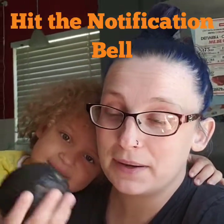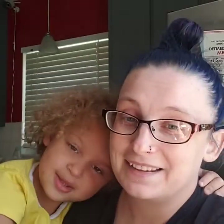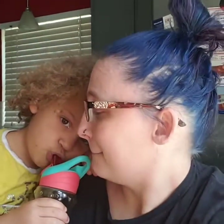Hit that notification bell. Get in the comment section so we can learn about you and you can learn about us and we can chat. Let us know how we're doing on our videos. And also, please like the video. Show us some love, guys.